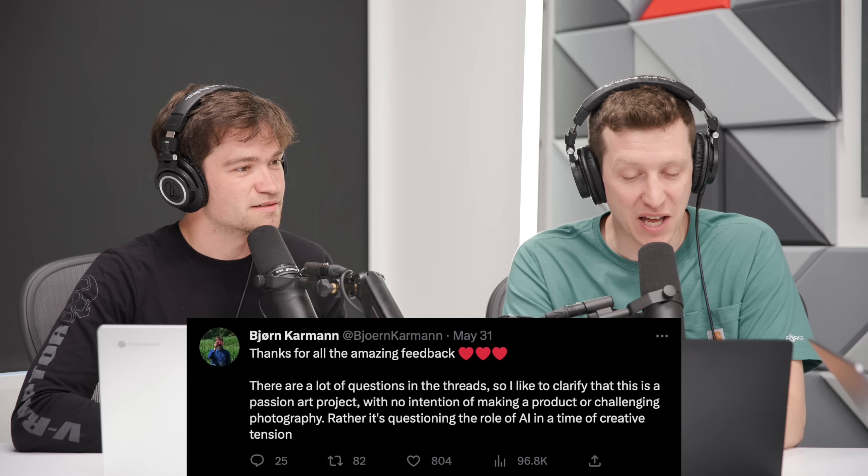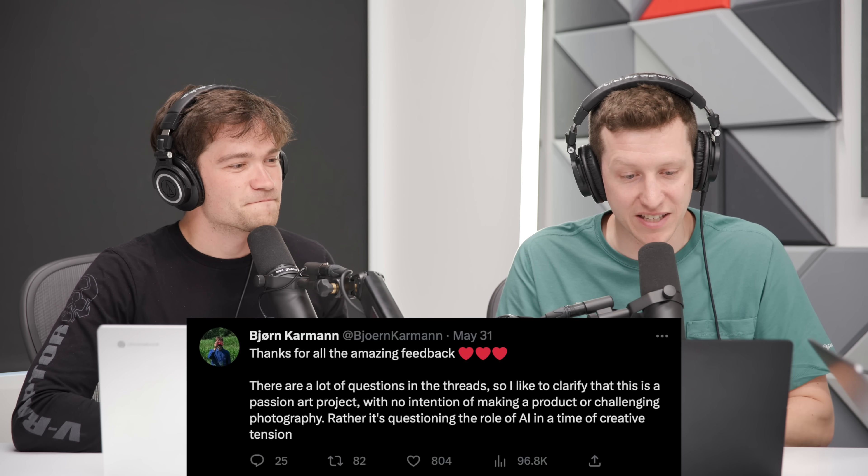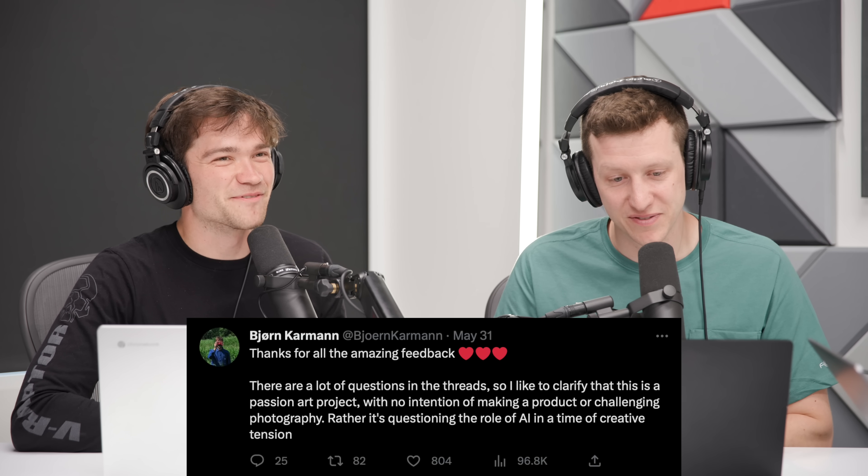Everything it auto-fills can be figured out just by the positioning of the camera when the shutter button is hit. The reason there's discourse around it is because there's a lot of disruptive discourse around AI imaging and AI art right now, and someone making something around it with the intention of not being serious — people don't really know how to react. His tweet clarifies: 'This is a passion art project, no intention of making a product or challenging photography, rather a question of the role of AI in a time of creative tension.'